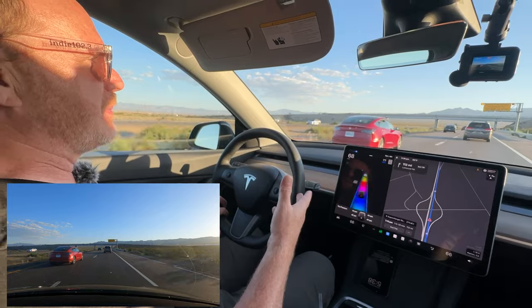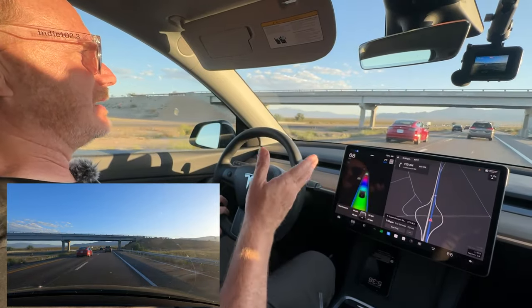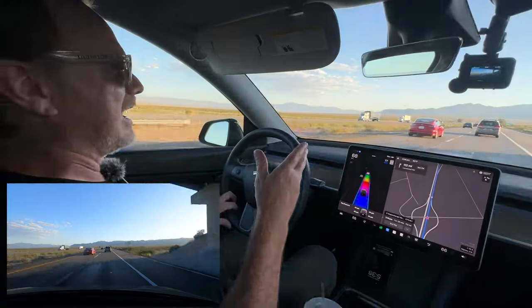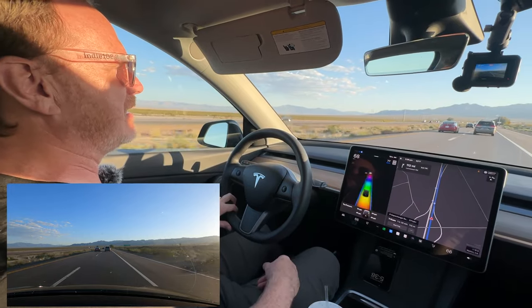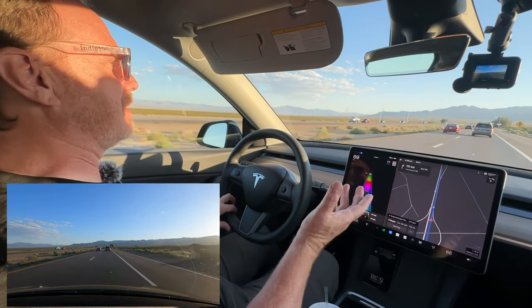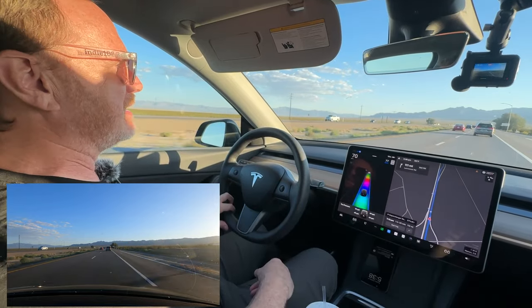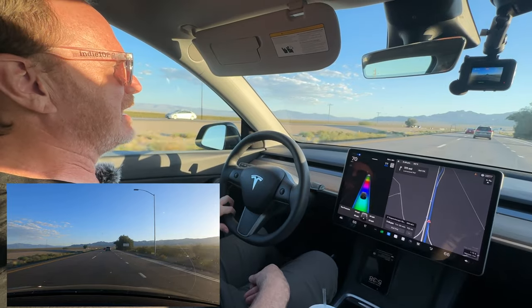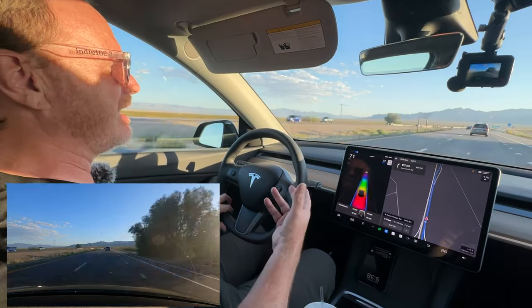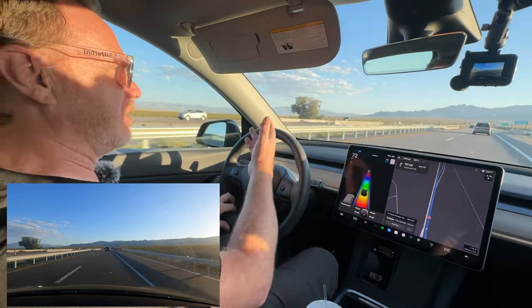There is enhanced Autopilot which will do navigate on Autopilot and lane changes, and then of course there's FSD Beta. We have a video where we did a first drive in FSD Beta — it was our first time ever experiencing it, a quick 10-minute thing. This time we've had it for several days, so we got to try it at night, in traffic, and on the long stretches out here.